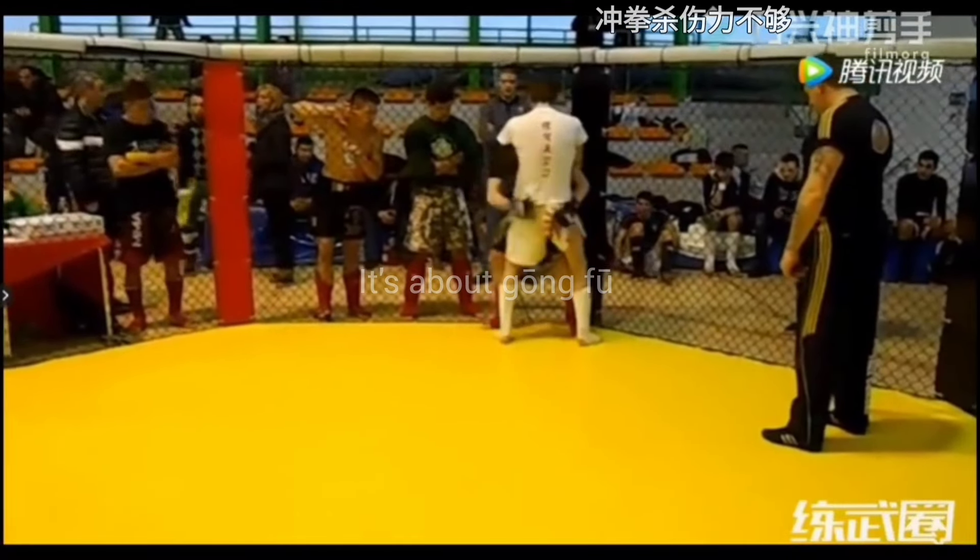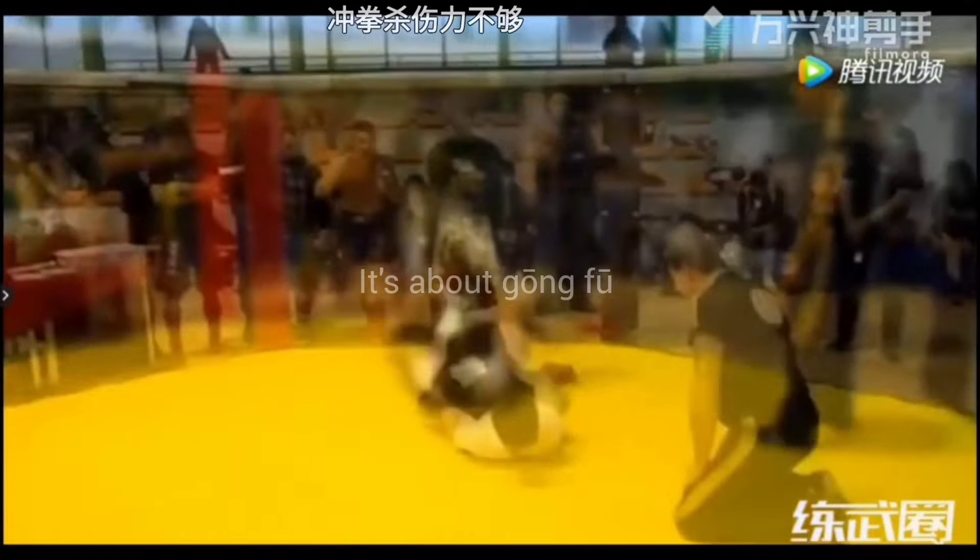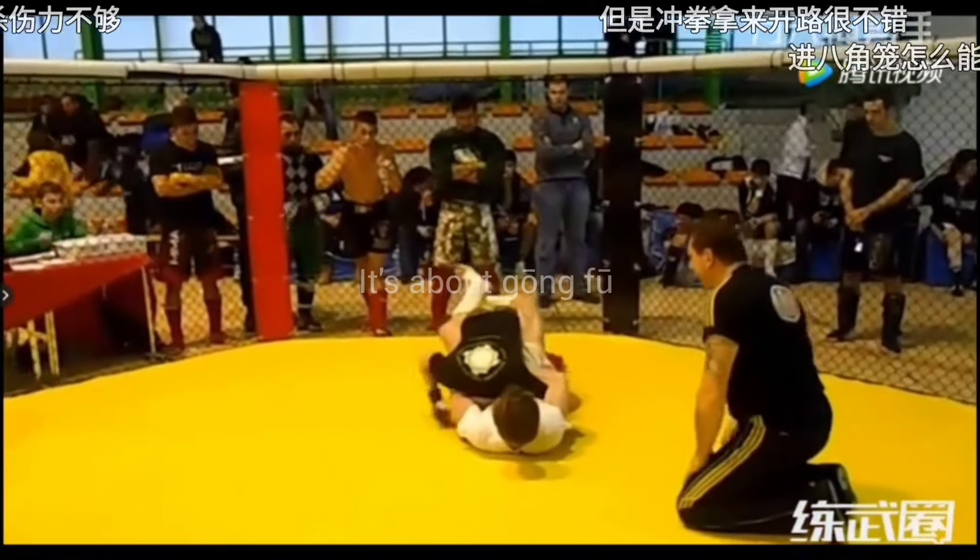The MMA fighter executed a beautiful leg sweep on the Wing Chun guy and took him straight to the ground. But the Wing Chun fighter used the situation and maintained the choke hold, which leads to a submission victory.